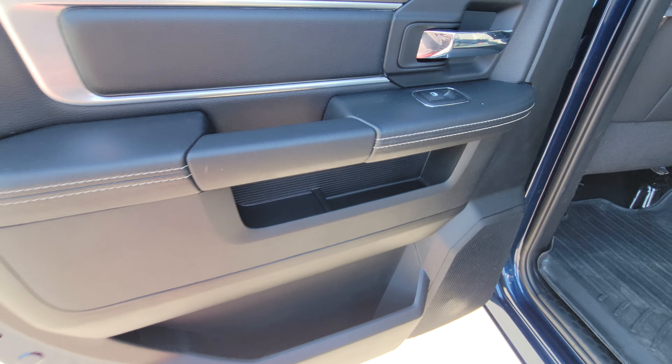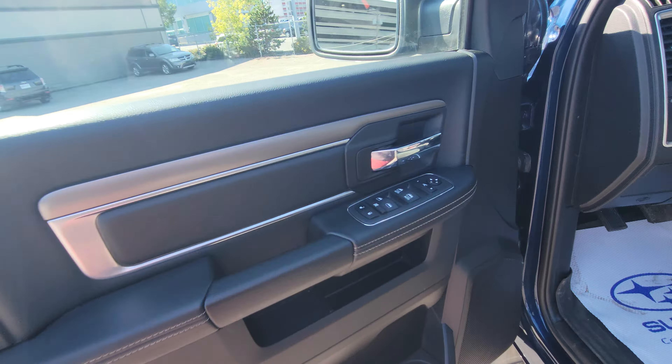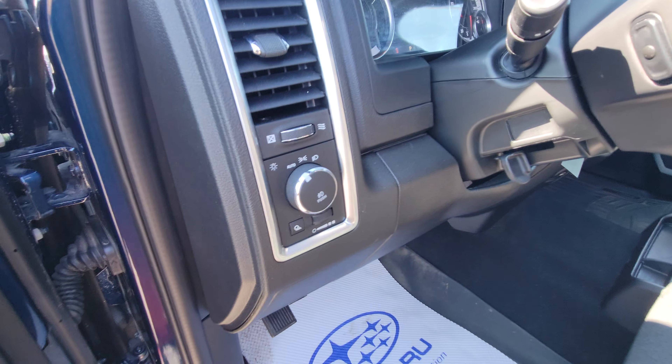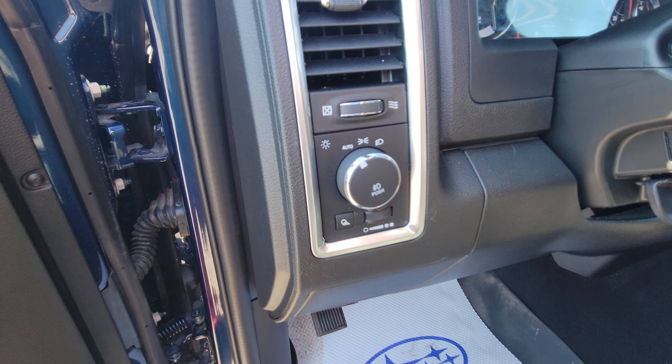There's also storage in the doors. Up front you have power windows, locks, and mirrors as you would expect, along with a power driver's seat including lumbar support. Headlights and fog lights are all controlled from right here, and of course they're auto headlights.